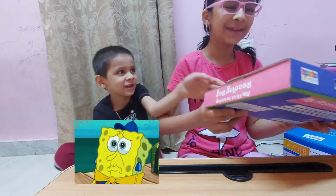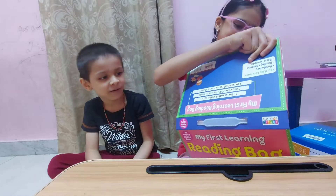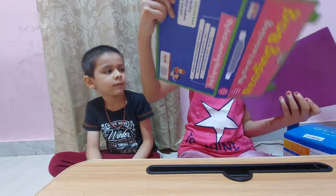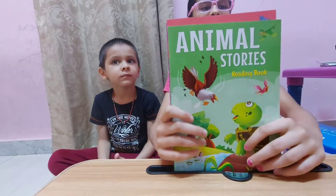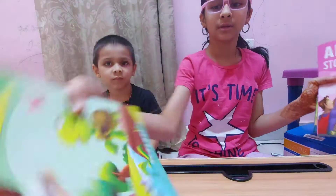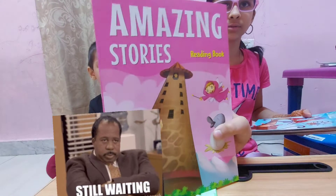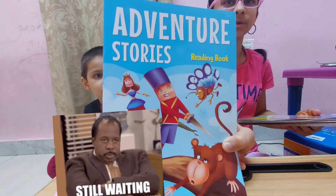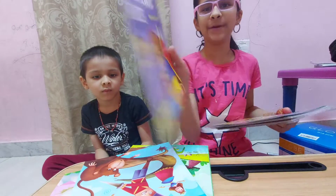Give my books. Let's check — how many books are there? If all the books are there... There are many books. There are Animal Stories, Amazing Stories, oh my god, there are Adventure Stories, and Bedtime Stories.